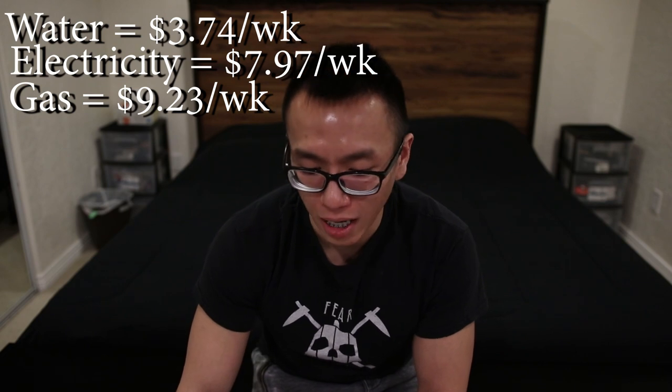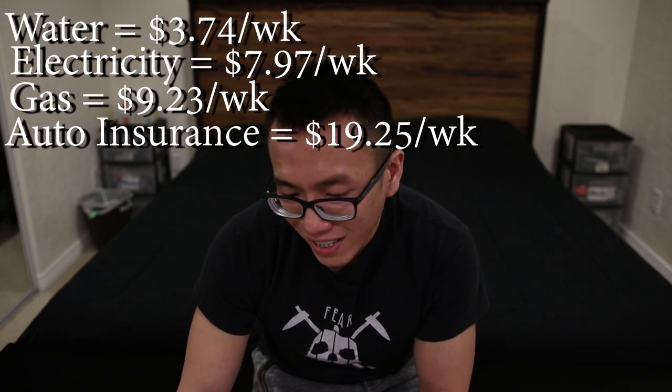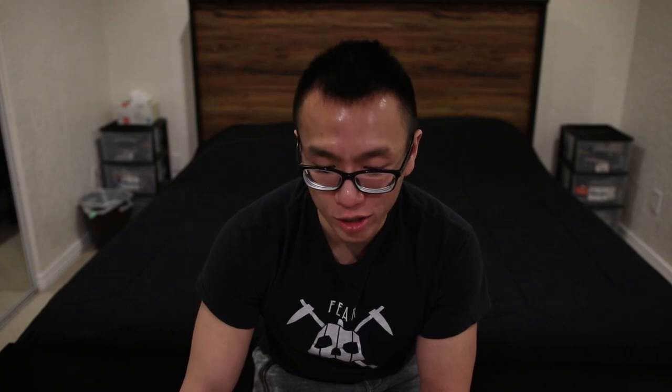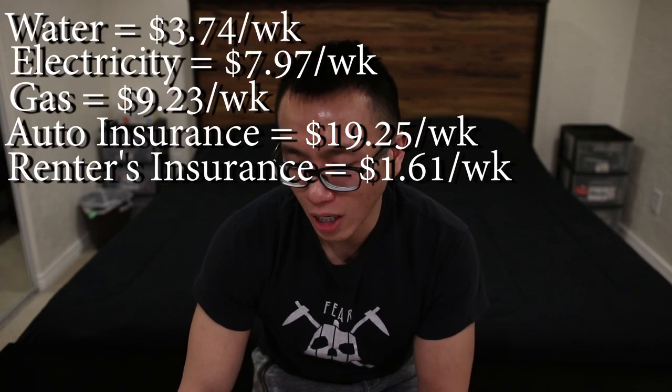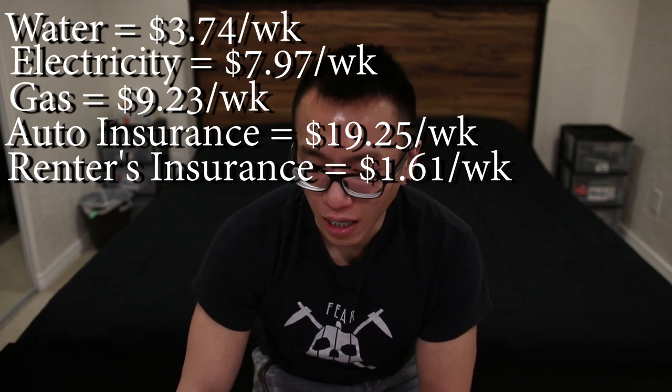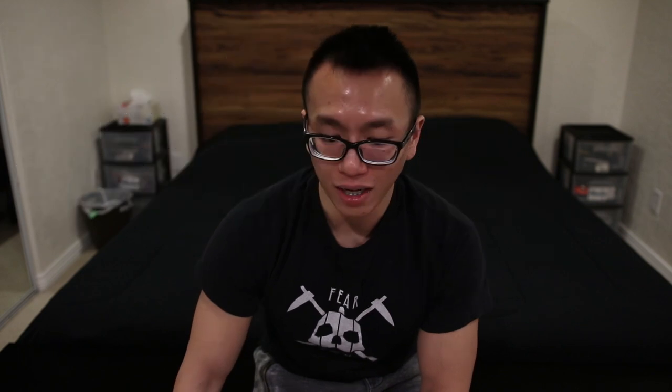Moving on to expenses: car insurance, I pay about $19.25 per week. That's quite expensive because I do have a decent car. For renter insurance, I pay about $1.61 per week. And high value insurance, I pay about 77 cents per week. This high value insurance really just covers my camera and a lot of other expensive equipment, so I have that and it's pretty cheap.